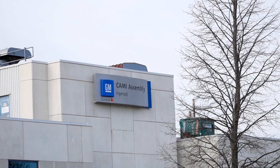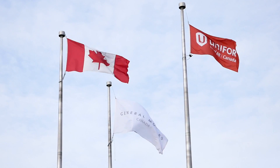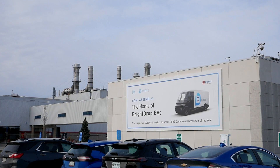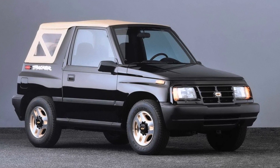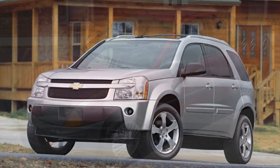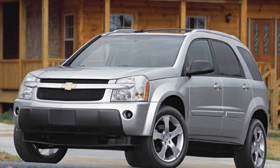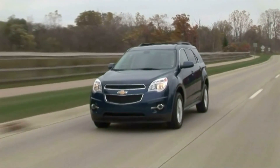Before we go inside the plant, let's look at some of the history. CAMI opened back in 1989 as a joint venture between General Motors and Suzuki, and initially it built the Tracker. Over the years many vehicles have been built here including the Suzuki Sidekick, the Geo Metro, the Suzuki Vitara. In 2004 Chevrolet began building the Equinox here and all its subsequent models like the Pontiac Torrent and the GMC Terrain.